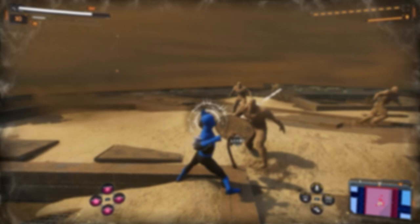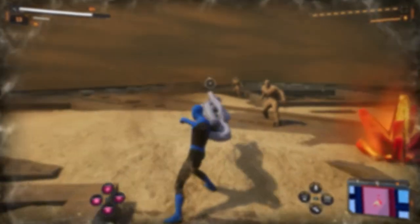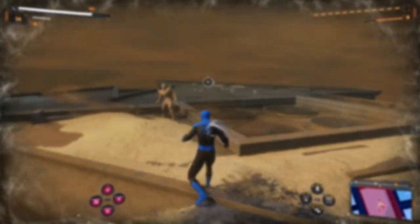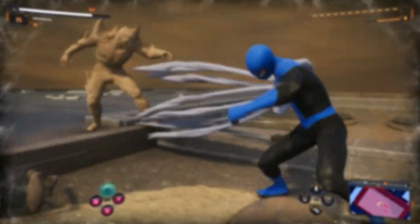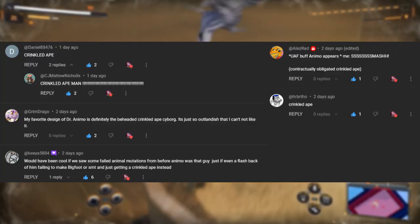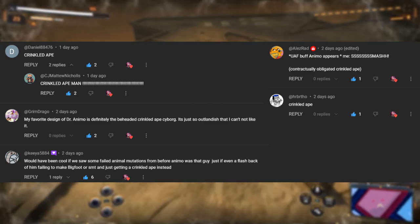And now for the last video's secret message — let's give a shoutout to everyone who saw it and left a comment. I love how you guys snuck in the word without giving away that it was the secret message, very funny stuff. Big shoutout goes out to Daniel88476, GrimDrago, Kia5884, ElezRad, and HRBartho.